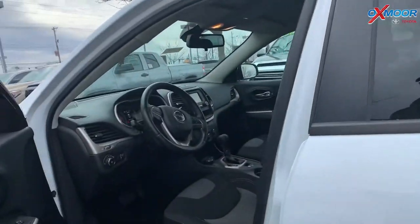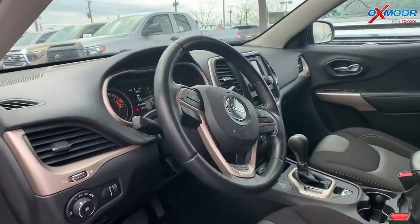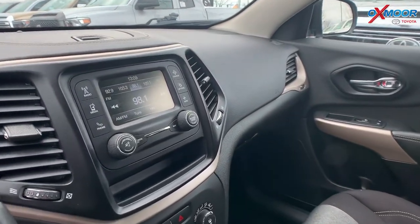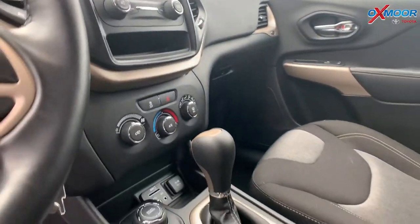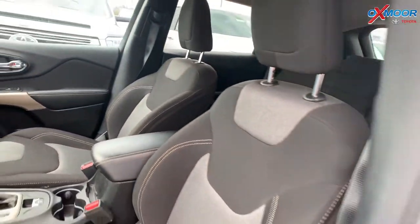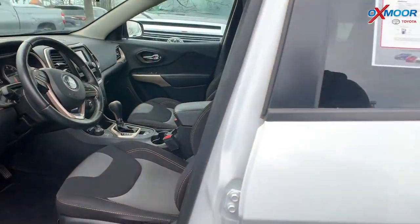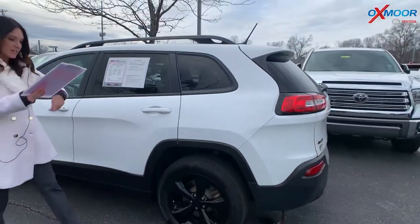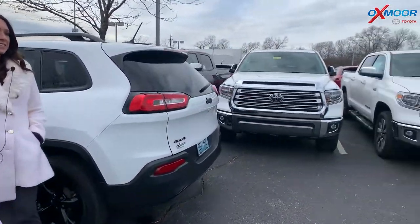The vehicle has a Uconnect 3 with a 5-inch display and a backup camera. Vehicle does have a clean Carfax. The interior is a light frost beige and black. Mileage is 48,107 and the price is $17,995.